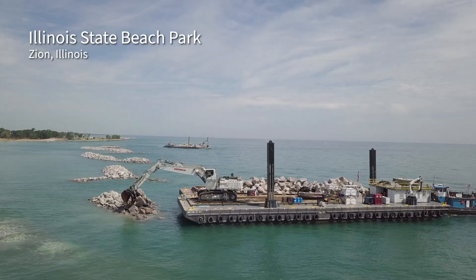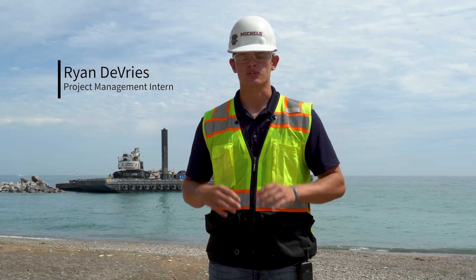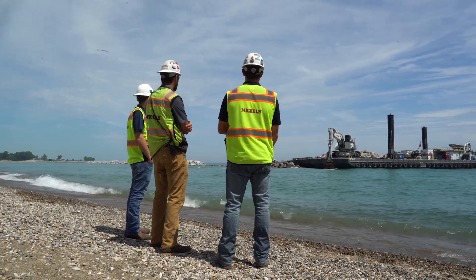For this project we are constructing 24 breakwaters that covers four plus miles of Lake Michigan coastline to help reduce shoreline erosion as well as protect the natural habitat of the surrounding areas.